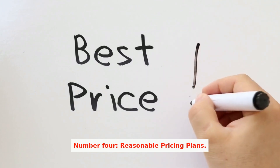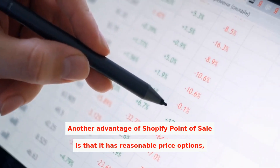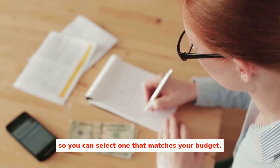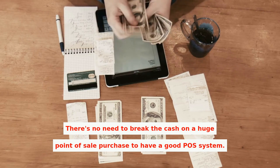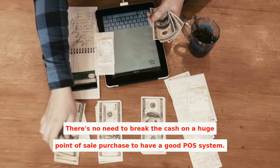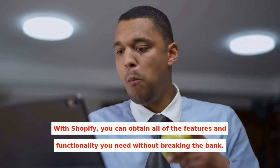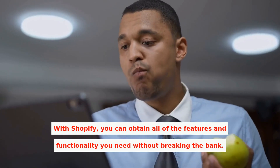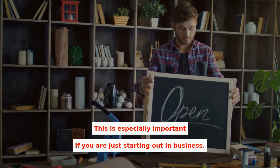Number four: reasonable pricing plans. Another advantage of Shopify Point of Sale is that it has reasonable price options, so you can select one that matches your budget. There's no need to break the bank on a large point-of-sale purchase to have a good POS system. With Shopify, you can obtain all of the features and functionality you need without breaking the bank. This is especially important if you are just starting out in business.